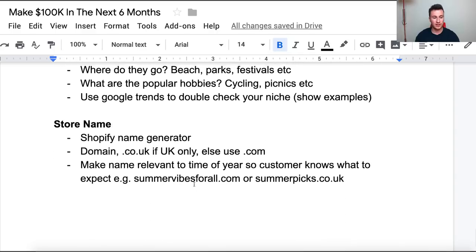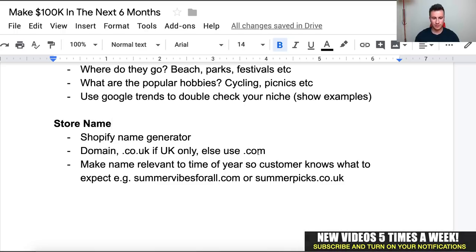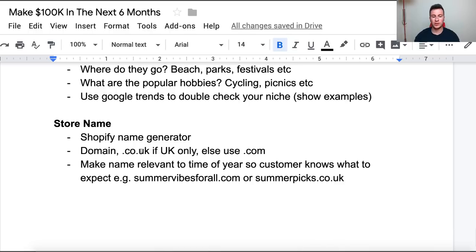Once you've picked a niche and double-checked it on Google Trends, the next thing you need is a store name. Shopify actually has their own name generator which I'm going to demonstrate. A couple of things to keep in mind: for the domain, if you're just going to stick to the UK, go for .co.uk. But if you think you might scale out into other countries or definitely will from the beginning, just use .com — it's more universally accepted whether you're selling in Europe or the US.